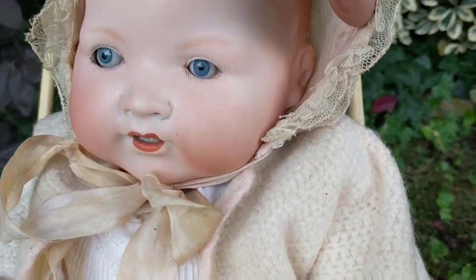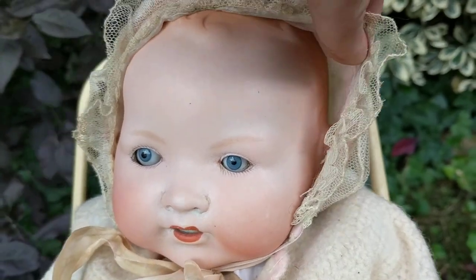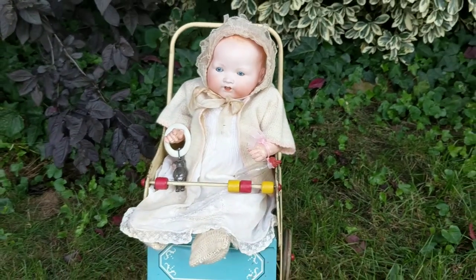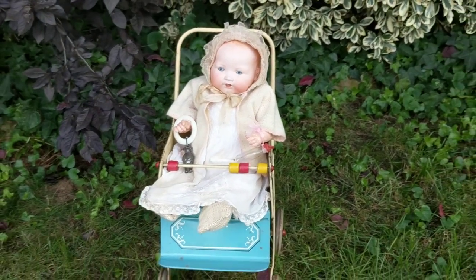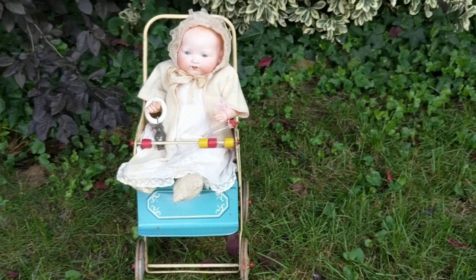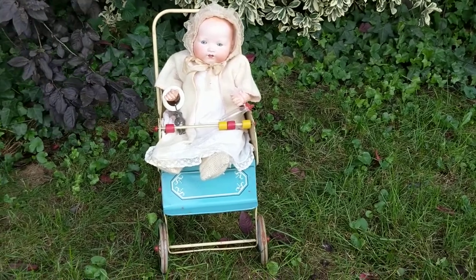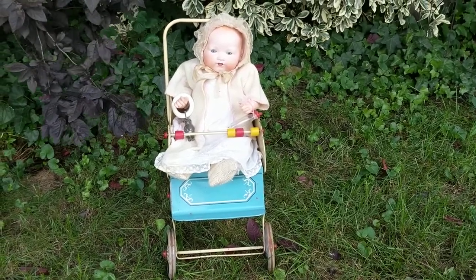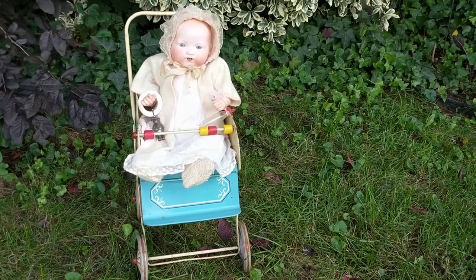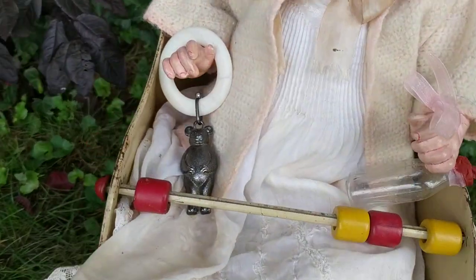You can see the very pronounced ears on these dolls — they were quite, quite ugly. I don't know why I added this one to my collection; I just felt like it one day and pulled the trigger. Some people may think they're the most beautiful, most adorable things ever, but I just think it looks like a little ET.